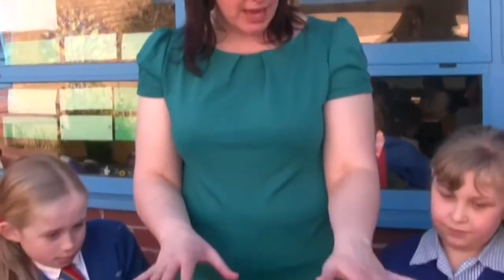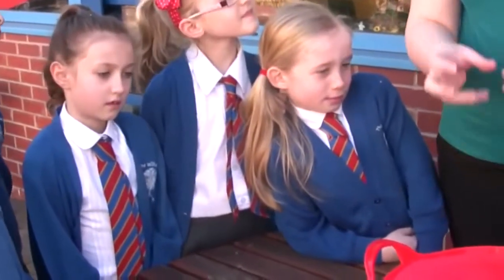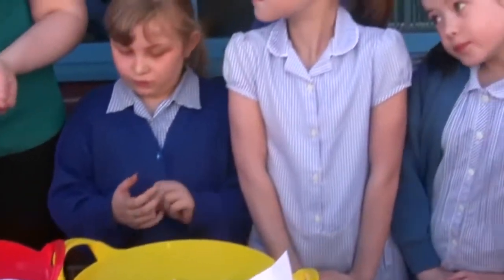We've got two buckets here and they've got different foods inside them. We're going to take it in turns to pick a food out of the buckets and then say if that food comes from a plant or an animal.